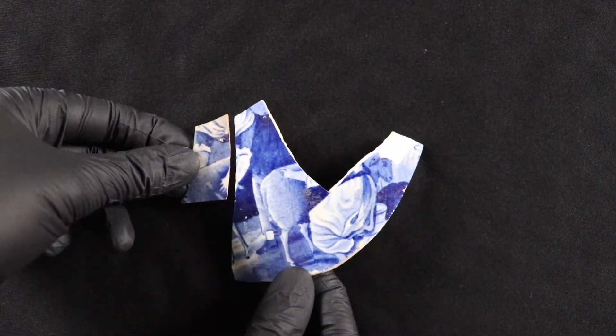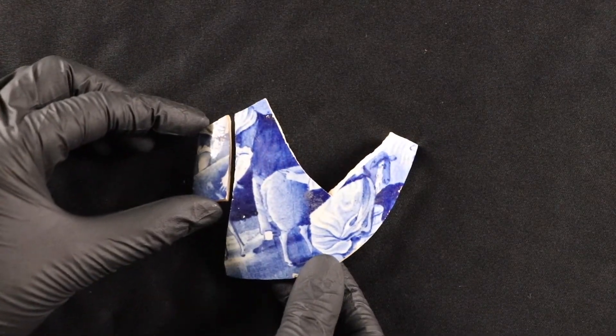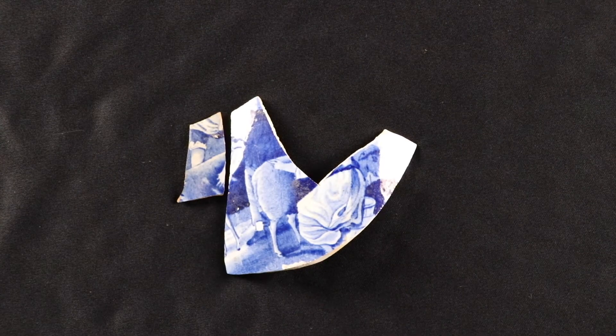Looking at blue and white transferware, we have a water jug here — two fragments that mend together. It's a bit hard to see, but there is a woman kneeling next to a sheep, and these two pieces mend to show part of another woman — her hand and neckerchief. This is part of a water jug made by Davenport, a family of potters working in Longport, Staffordshire from around 1794 to 1887, giving these pieces a much longer possible usage period. They're a great example of that very bucolic, pastoral scene being incorporated into transferware.